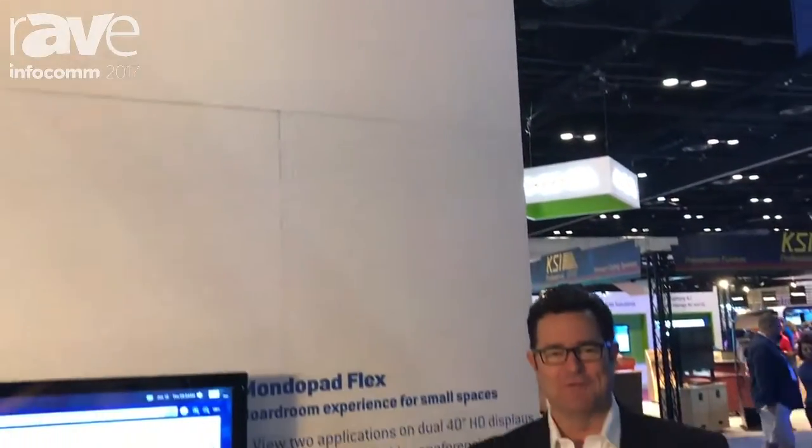Hi, I'm Brady Bruce, Chief Marketing Officer for InFocus, and welcome to our Infocom 2017 booth.